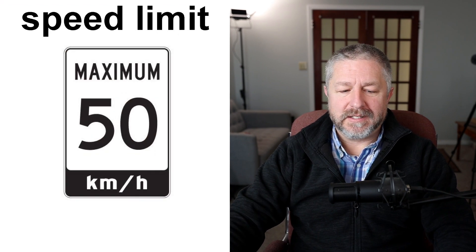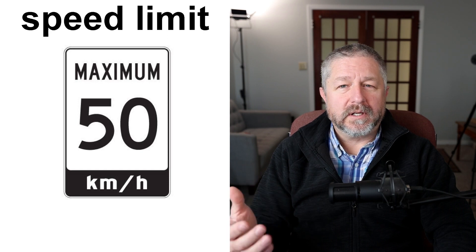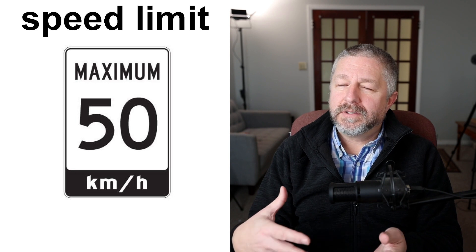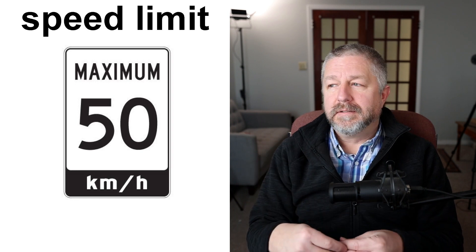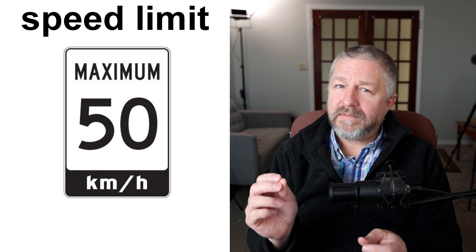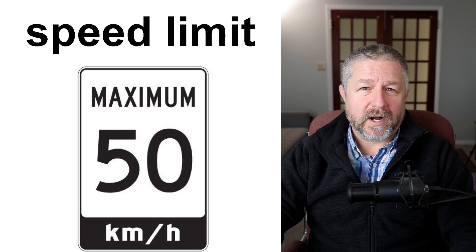We also have speed limit signs. In Canada, we use the metric system. When I leave my house, I'm allowed to drive 80 kilometers an hour, and when I get to town I need to slow down to 50. It's important to know the speed limit when driving. I usually drive about 85 or even 90 in an 80 zone, but in a 50 zone I drive 50 or maybe 55 — never faster, because I don't want to be unsafe or speed near people walking or kids playing.